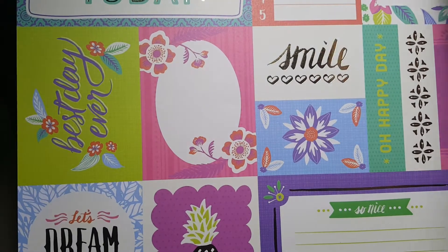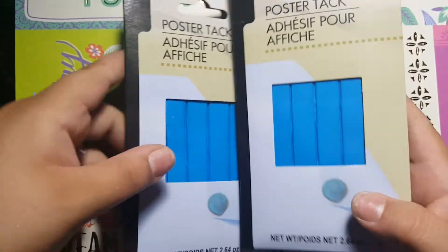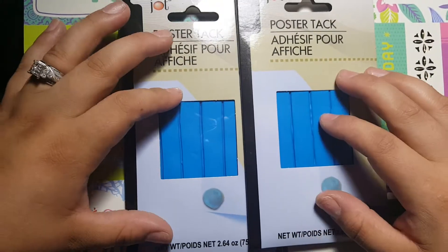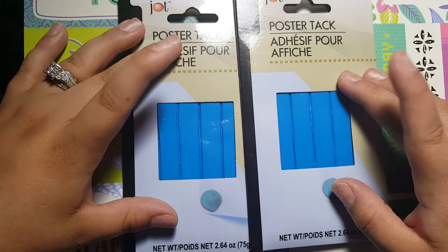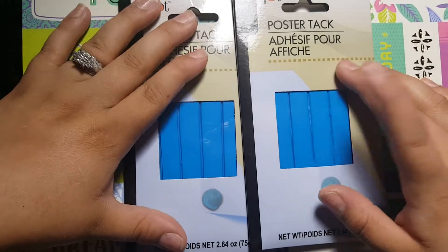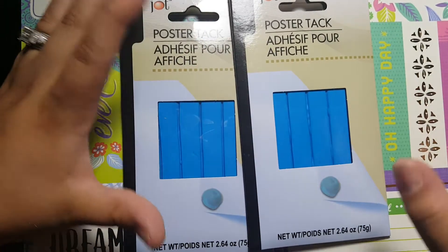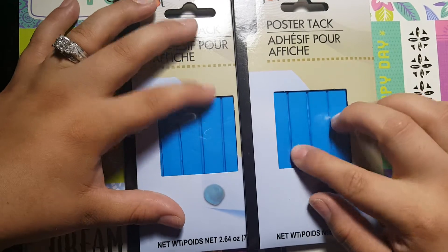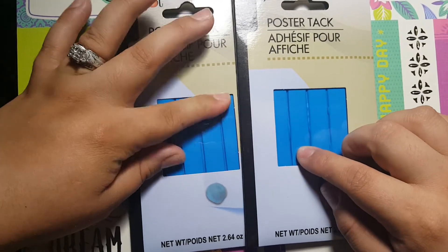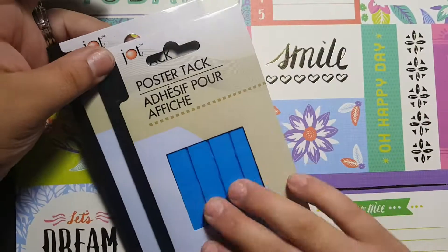The next thing I got — I never knew Dollar Tree sold poster tags. This is like for the little command hook thingies or any type of hooks that you have. You can put a ball of this on it and then put a nail on it and practice your nail art designs or whatever you want to do. They're also really good for crafting. I got two packs of those.